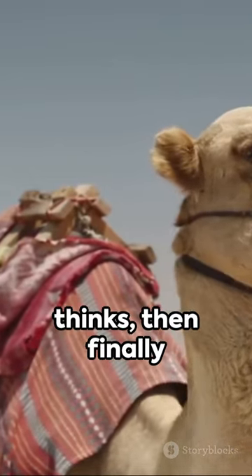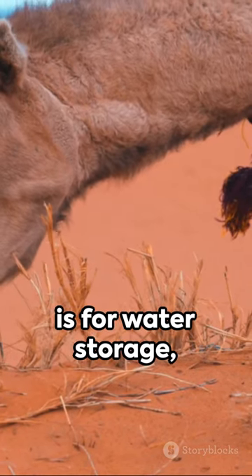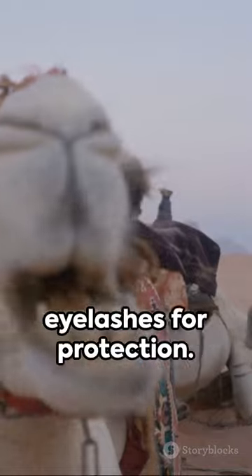The baby camel thinks, then finally says: 'So, the hump is for water storage, the legs for desert travel, and the eyelashes for protection. But then, why are we in the zoo?'